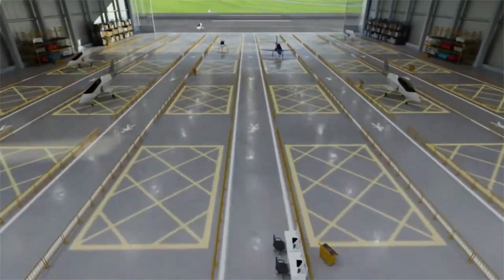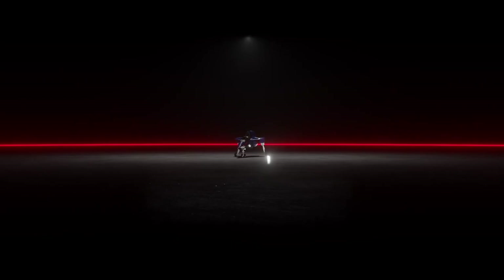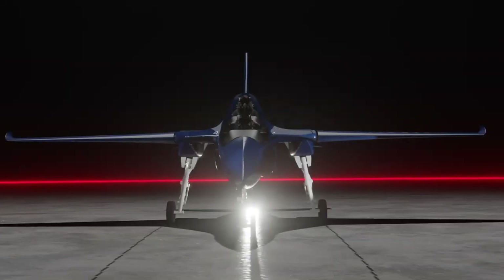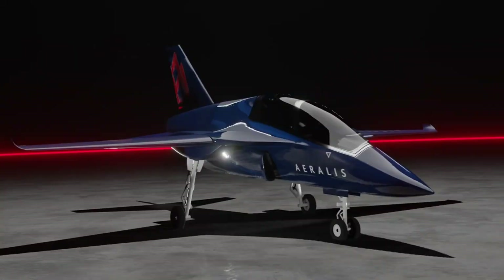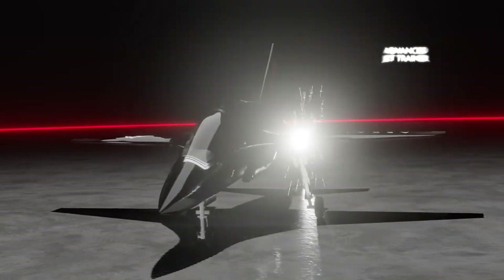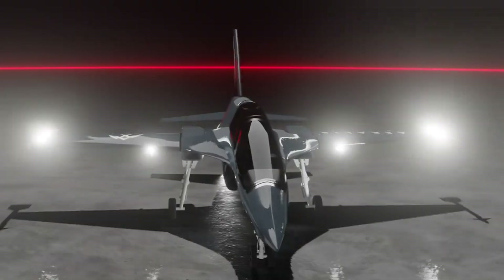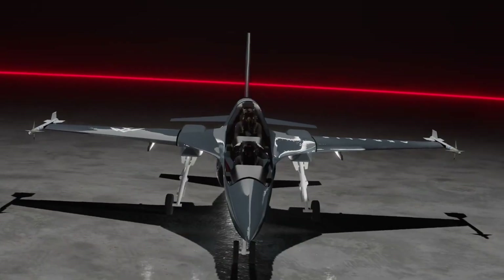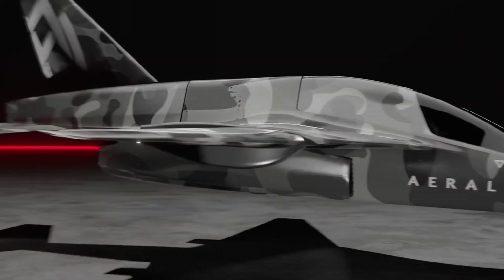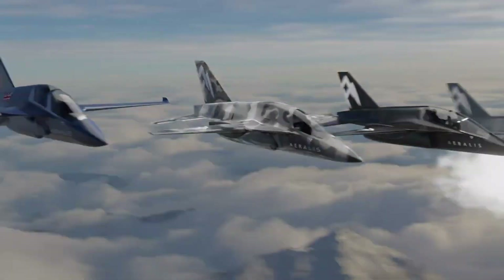This jet isn't built for one mission — it's built for them all. Meet AERALIS, the world's first fully modular military jet that transforms to meet any task. Instead of building separate aircraft for training, surveillance, or combat, AERALIS uses a single-core fuselage with swappable wings, engines, and mission systems. Need a new configuration? It can be reassembled in under 24 hours — a game-changer for rapid deployment and evolving missions. Inside, it's just as advanced.